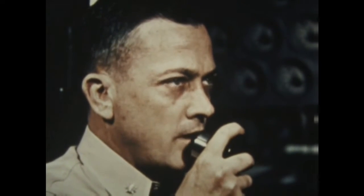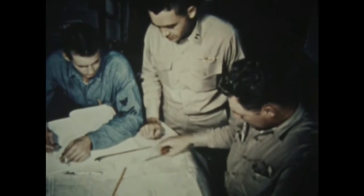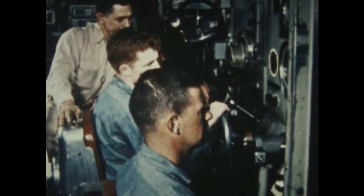In 1958, with Commander William Anderson as Captain, Nautilus spent four days under the Arctic ice, going from the Pacific to the Atlantic and passing directly under the North Pole. On her first charge of uranium fuel, Nautilus steamed 62,500 miles. More than half the distance was traveled fully submerged.